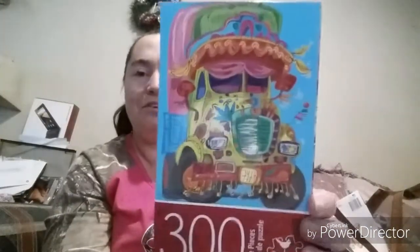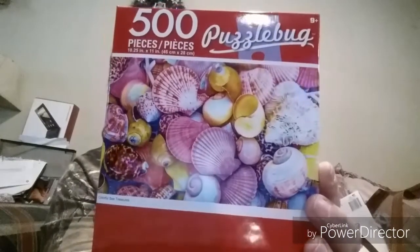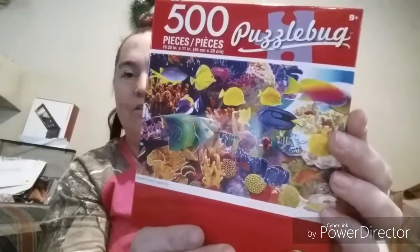Now on to all the new goodies! They had new puzzles, so of course I had to get some. I grabbed a 300-piece old VW bus puzzle — really cute — and a 300-piece retro 70s-vibe puzzle. I also picked up a 500-piece beautiful seashells puzzle and a 500-piece underwater scene. I'll be snowed in, so I'm going to work on those.